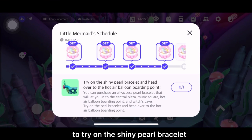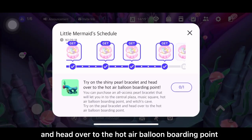Last but not the least is to try on the shiny pearl bracelet and head over to the hot air balloon boarding point.